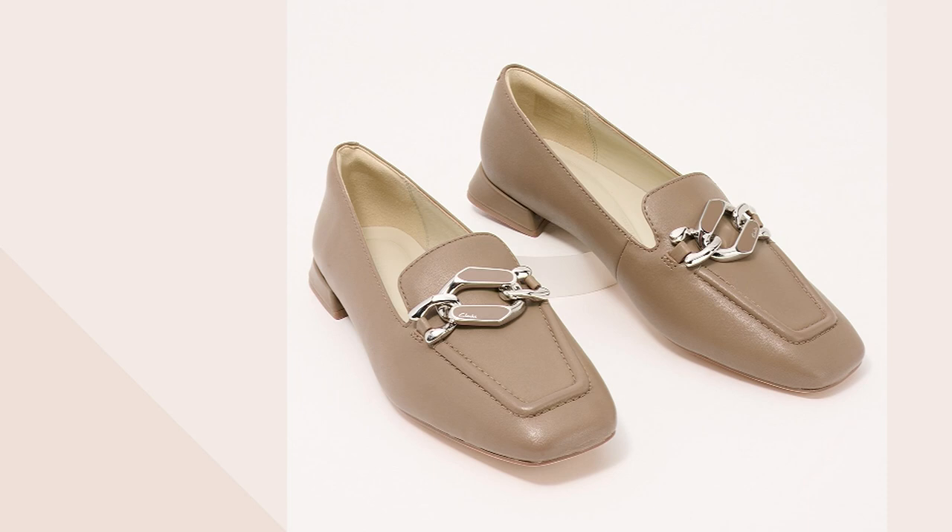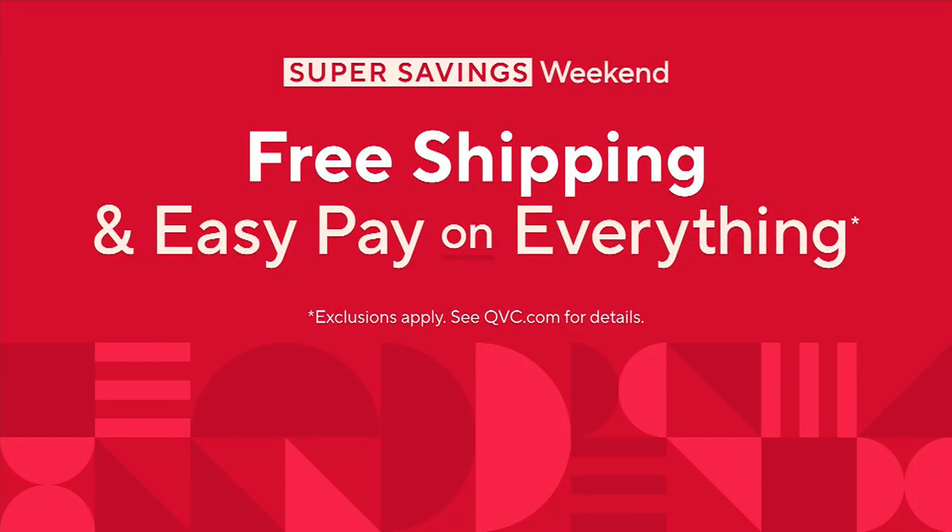Already popular, as we imagined it would be, is the Juliet gem. This is a real easy slip-on as well, and it's a color we haven't seen so far — actually we've got lots of colors in this one.